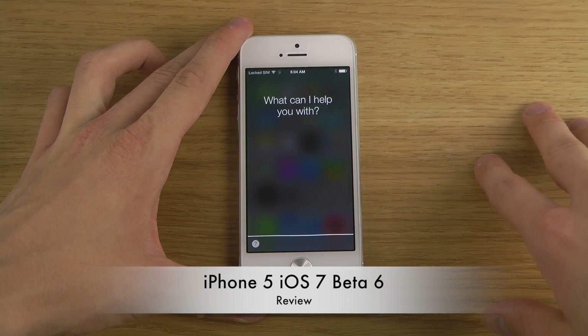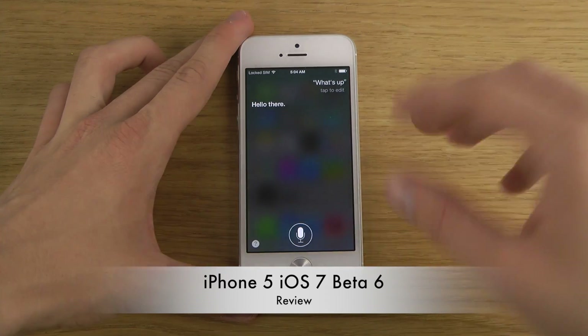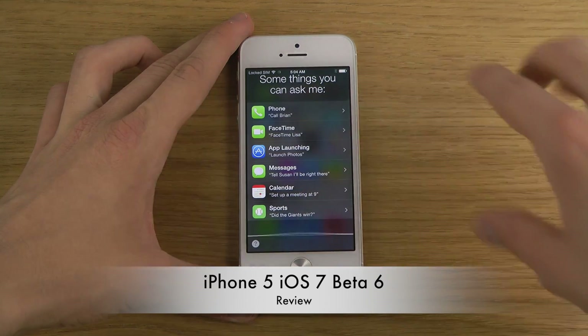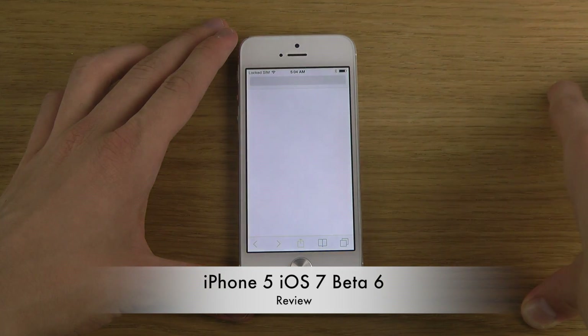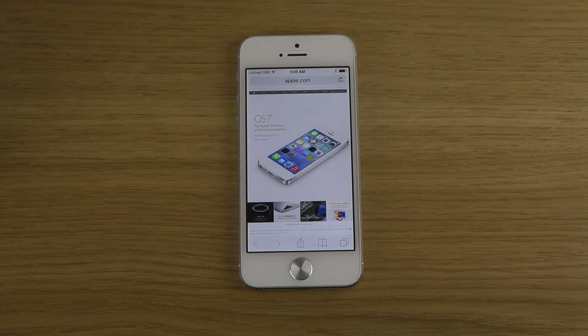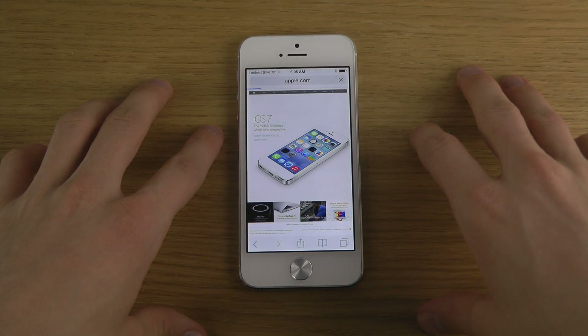Siri also now seems to be working for me, which is super awesome. Launching Safari, going into a website, loading up everything quickly and nicely.